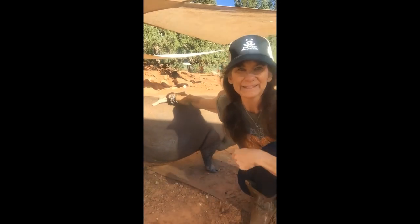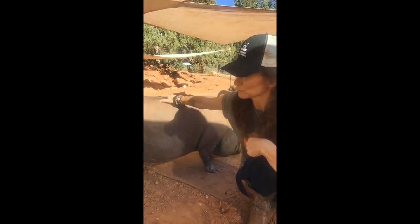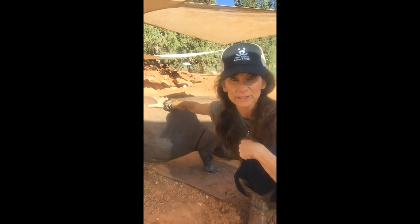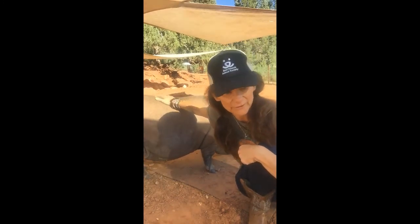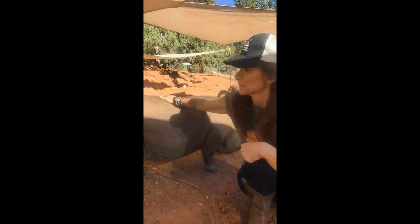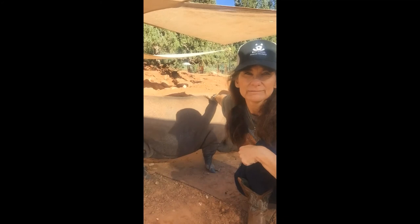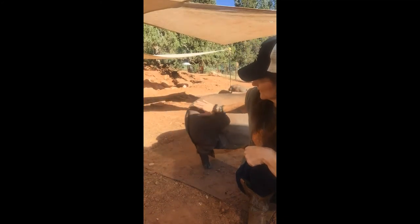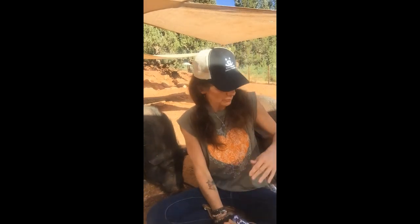The thing about potbelly pigs is they're really smart animals and you can teach them tricks. They're smarter than dogs. They're very compassionate and affectionate. They can also be a little stubborn if they don't want to do what you're telling them to do. They tend to do best on a vegetarian diet — here they feed them romaine lettuce and organic salads.